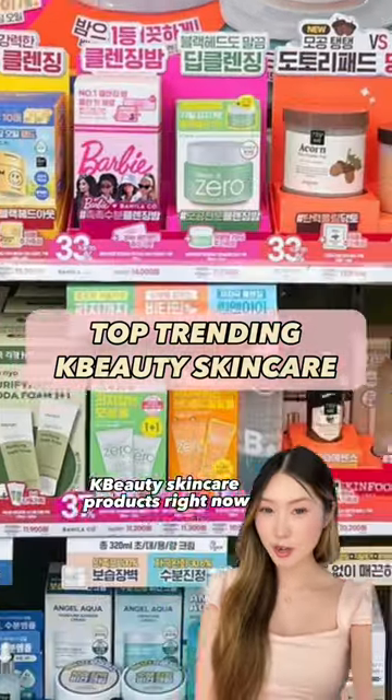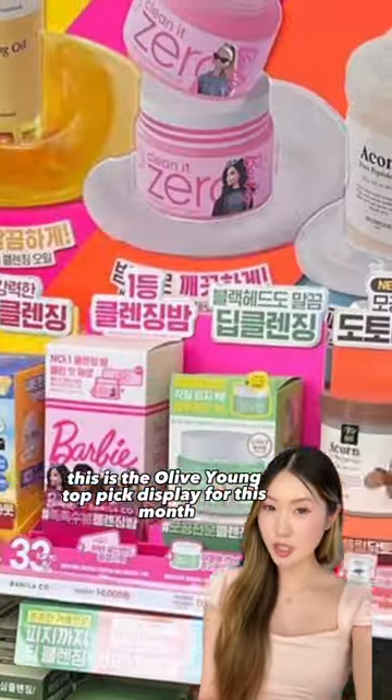What are some of the hottest K-Beauty skincare products right now? This is the Olive Young Top Pick display for this month for skincare.